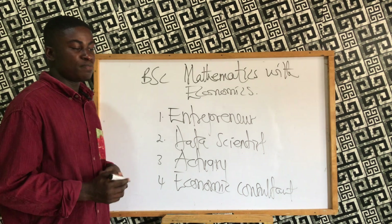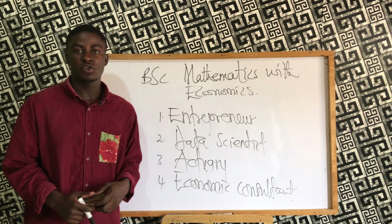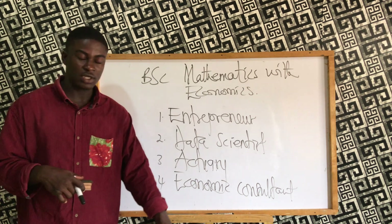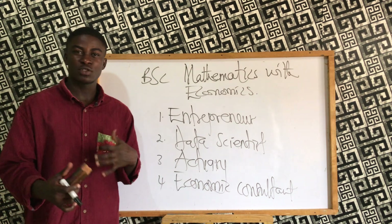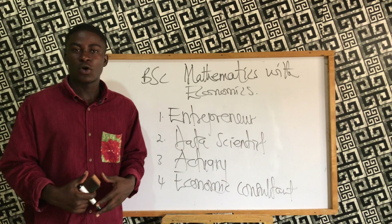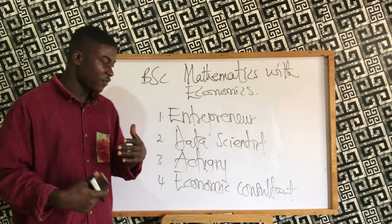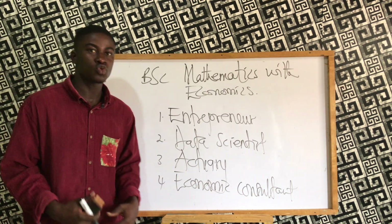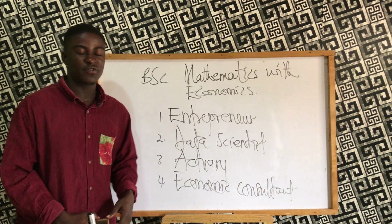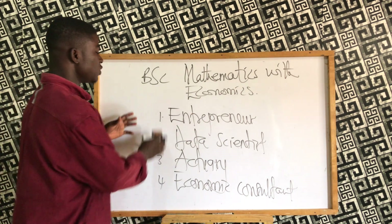If any business is experiencing losses and things are not going well, they hire an economic consultant. The economic consultant collects data, gives advice to reduce costs of production, comes up with better ways of manufacturing and producing, and makes the entire business model more effective so that costs are reduced and profits are maximized. This is a strong career opportunity when pursuing this program.